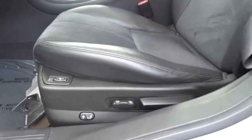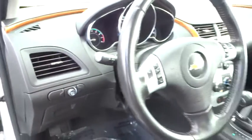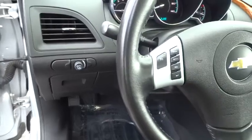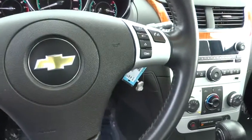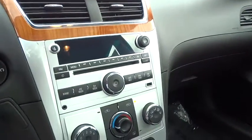Keyless entry, AM FM stereo radio, rear defrost, FWD, power windows, bucket seats, passenger airbag. This vehicle is Carfax certified one owner and qualifies for Carfax buyback guarantee.